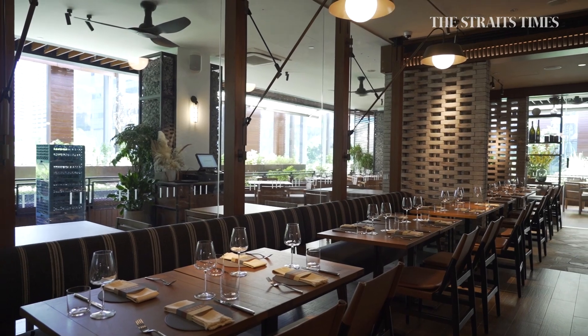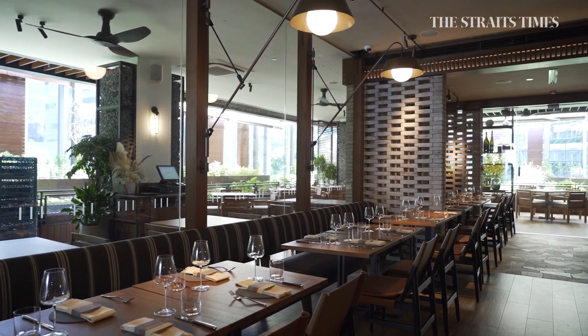Hi, I'm Shwe, Food Editor of The Straits Times. I'm here at Osteria Mozza at Hilton Singapore Orchard with Chef Nancy Silverton, and you're going to be walking us through some of the signatures in your menu.